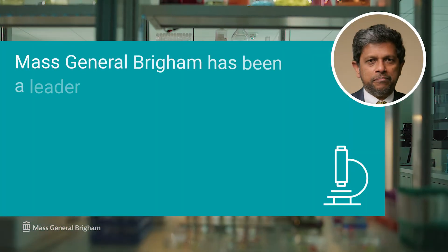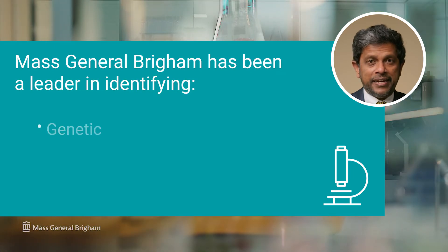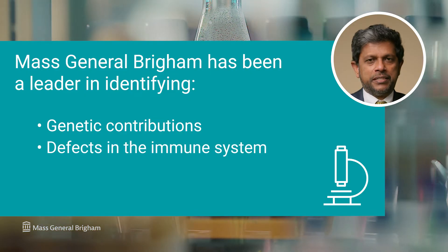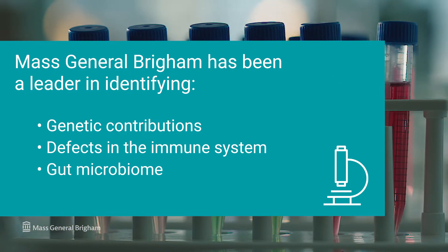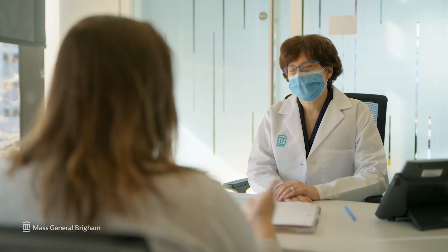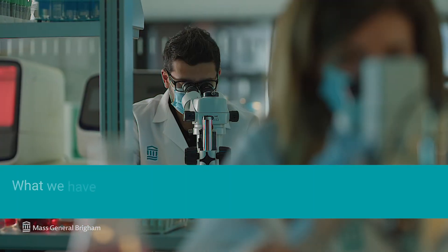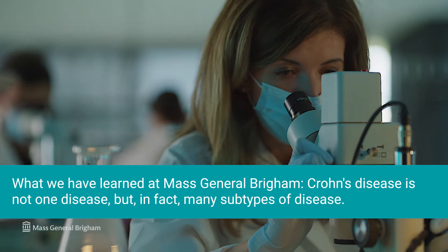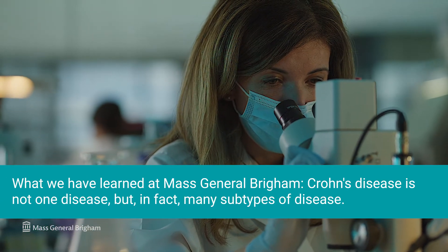Mass General Brigham has been a leader in identifying the genetic contributions of Crohn's disease, defects in the immune system, and gut microbiome. These all play a big role in understanding the underlying causes of Crohn's disease. This means that we can take this knowledge and tailor treatments for the individual patient. What we have learned at Mass General Brigham is that Crohn's disease is not one disease, but in fact many subtypes of disease.